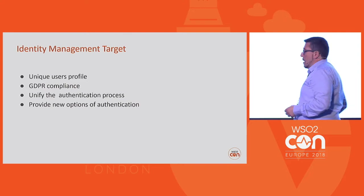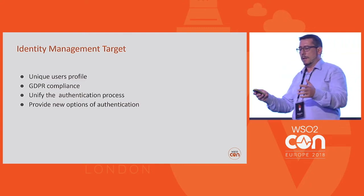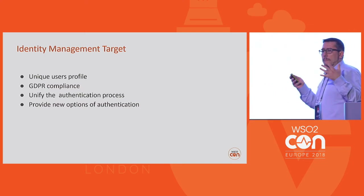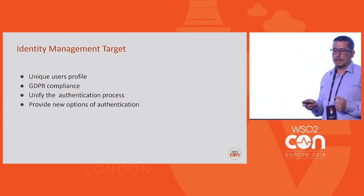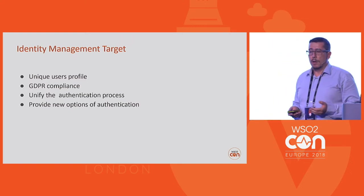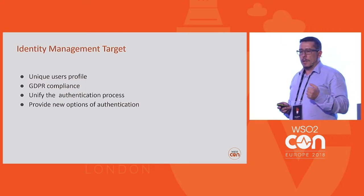So, the identity management task. Why did the municipality want to use an identity management solution? As you saw in the previous slides, there were many applications inside the infrastructure of the municipality. Every application had their own users. So, unification of users and having a unique profile for each user — not having duplication — was an issue.